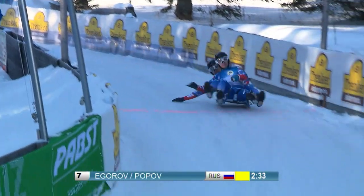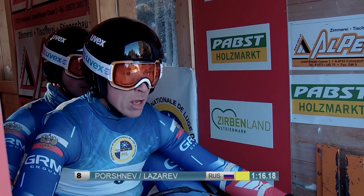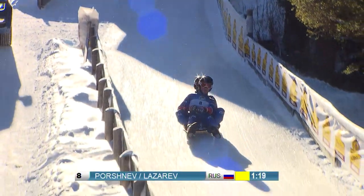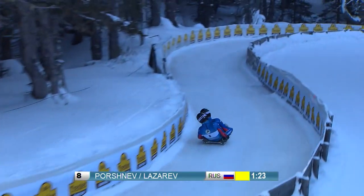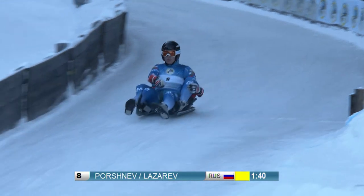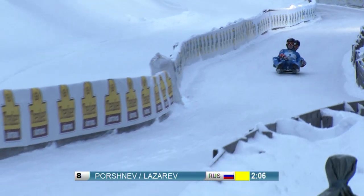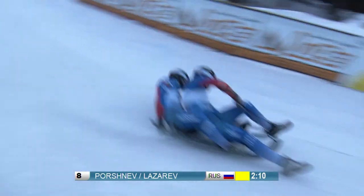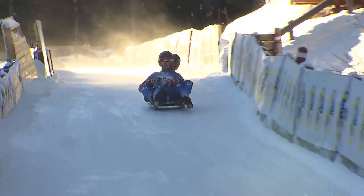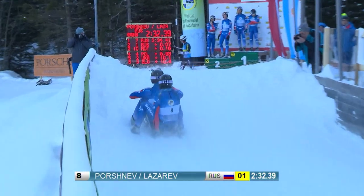Igorov and Popov finish with a total time of 2.34.41 — they'll be fourth at the very worst. Russians Porzhnev and Lazarev go into the decisive run in third place. If they get their luge on track confidently, as they did in training and the first round, they should take a podium spot. Their start is not the fastest, but they win important split seconds on the way down. The two even have the fastest time at the split, and at the finish they clearly defend their position with a total time of 2.32.39. Third place is the worst they will get today.